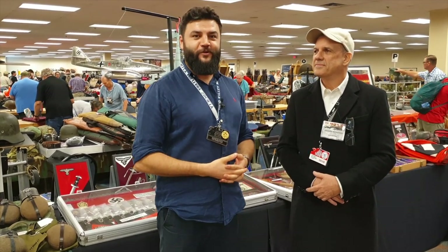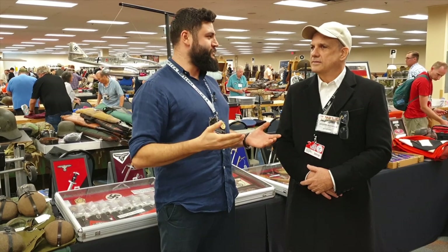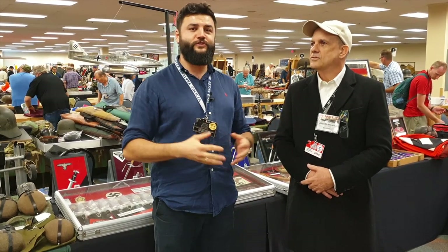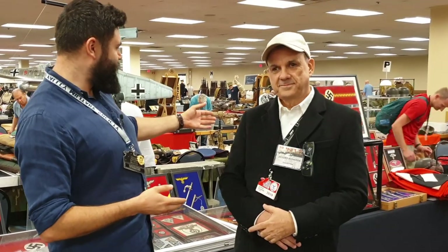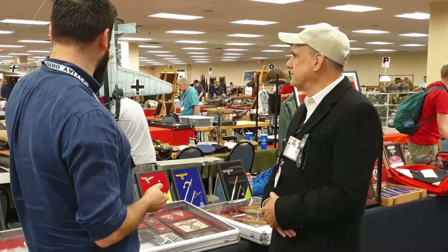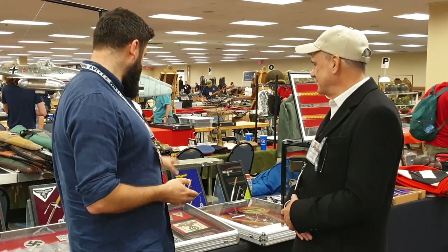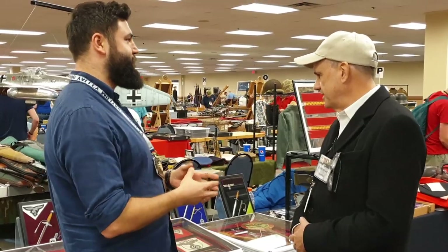Hello everybody, this is War Story Video Vlog. I am Alex and we are at the Military Antique Extravaganza Show, Max Show 2019. Here is Jeffrey, collector of NSKK items. He has a very big collection — daggers, aircraft, badges and other items. Could you explain about your collection? I have a few questions.